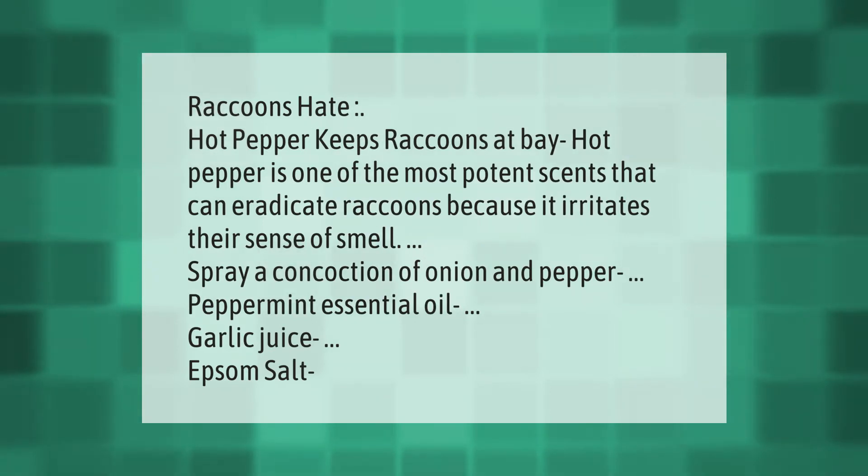Raccoons hate hot pepper — it keeps raccoons at bay. Hot pepper is one of the most potent scents that can eradicate raccoons because it irritates their sense of smell. Spray a concoction of onion and pepper, peppermint essential oil, and garlic juice.